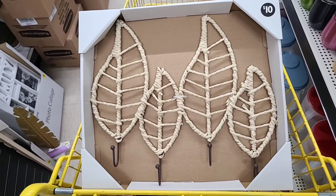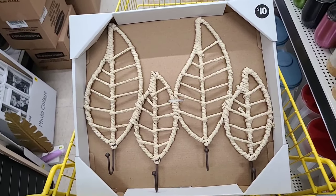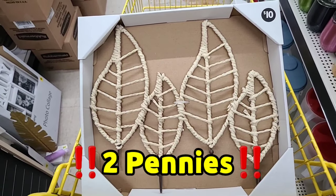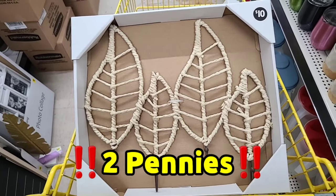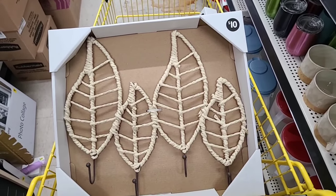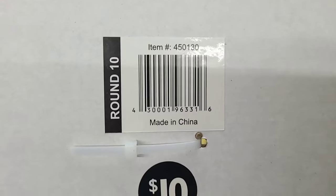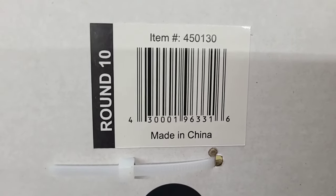There are two versions of this item — one is a penny, the other with a different UPC is not. These are NCI. Thank you, Miss Genie in Florida, for sharing this with our paid members.